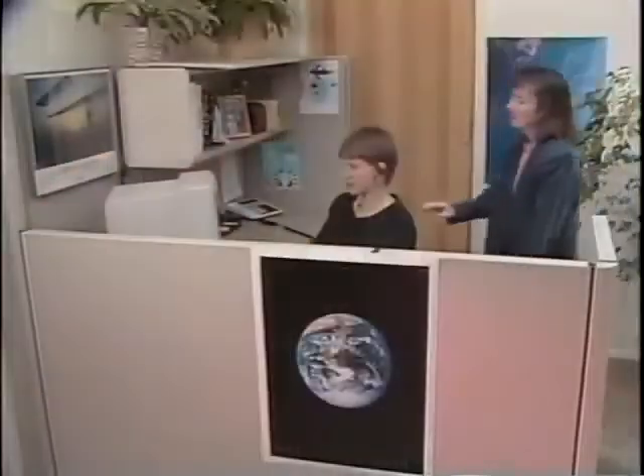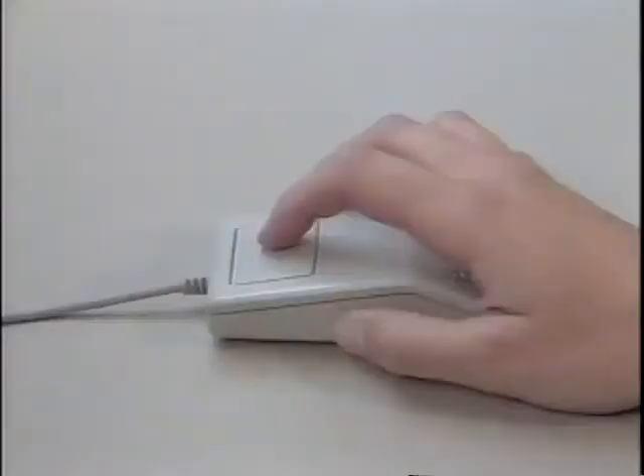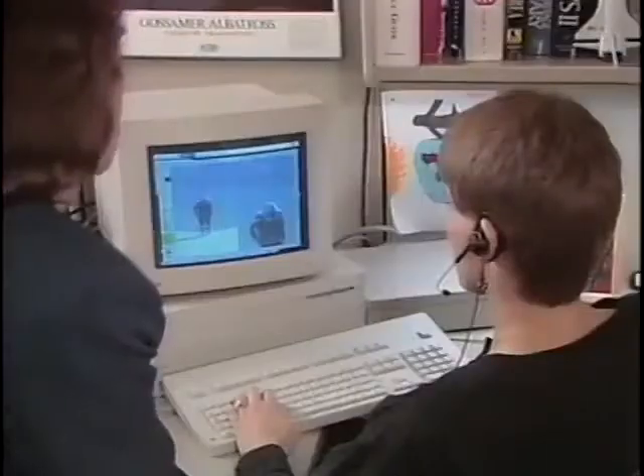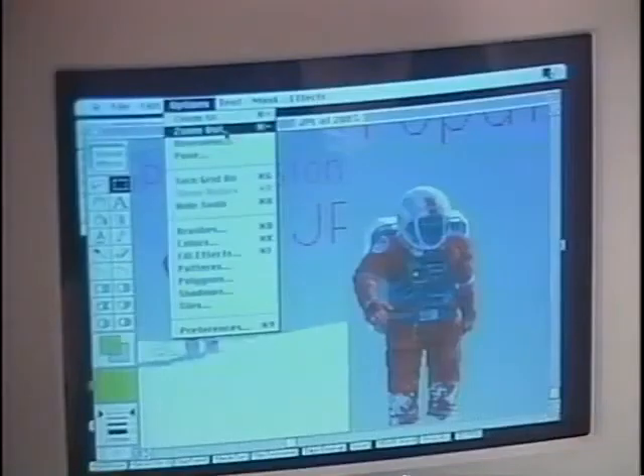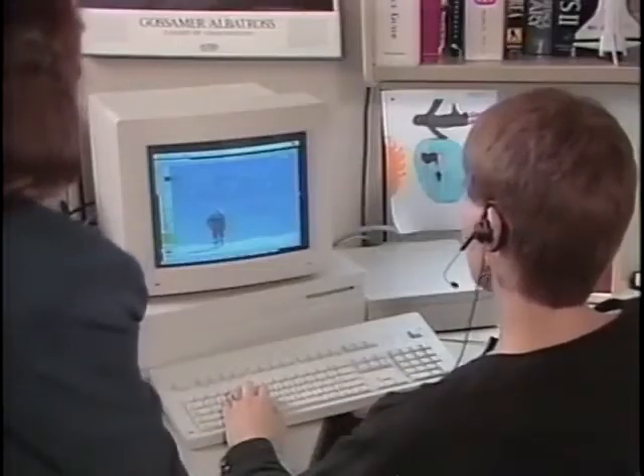In addition to connectivity, there are other attributes of the Macintosh that make it attractive to JPL. The time it takes to learn the computer is very short. Being an easy machine to learn, you can get at solving your problems faster. This allows for increased productivity in getting your work done, and this translates into money — and money is the bottom line.